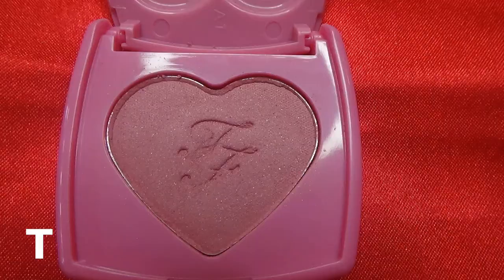For T, I have the Too Faced Love Flush Blush in Justify My Love — T is for Too Faced. I've only swatched it so it's basically full. It'll take forever to finish a blush, but I'll try to hit pan. I'll also have a smaller blush in another project pan to compare.